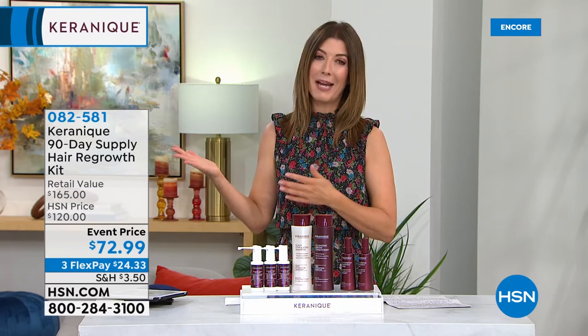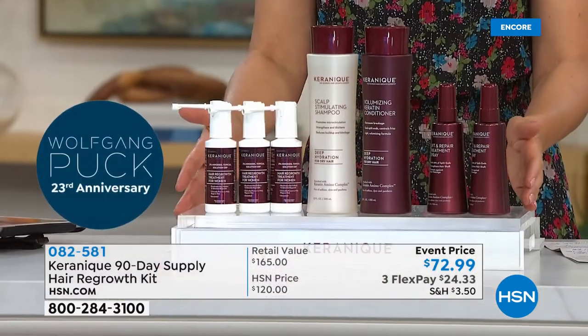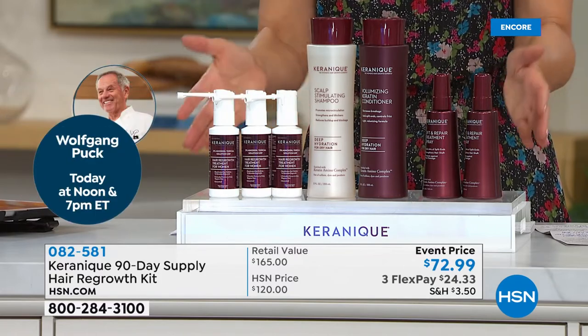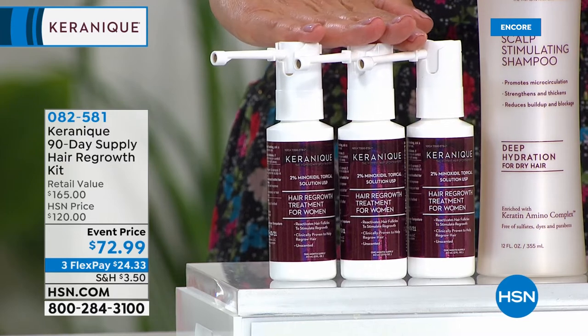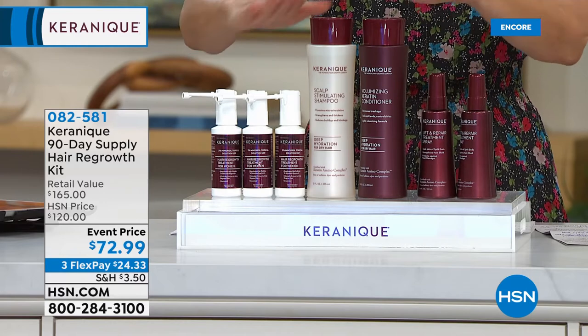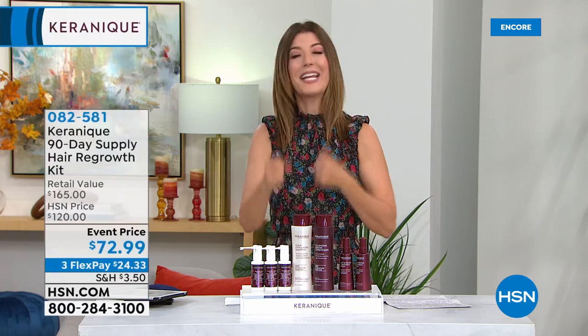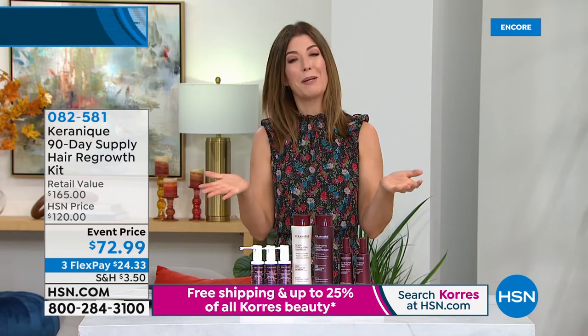Hair is how we express ourselves — how we feel feminine, healthy, vivacious, and playful. You can get back the hair you had because there is a solution. These are real people; I've met many of the models in our studio and seen their transformations. They were maybe just like you, sitting at home thinking there's probably nothing they can do. I'm so thrilled to share this because we rarely get to present it on HSN. It's the only solution that is clinically proven and FDA approved to regrow your hair. There's no other place that has this incredible full-size system.